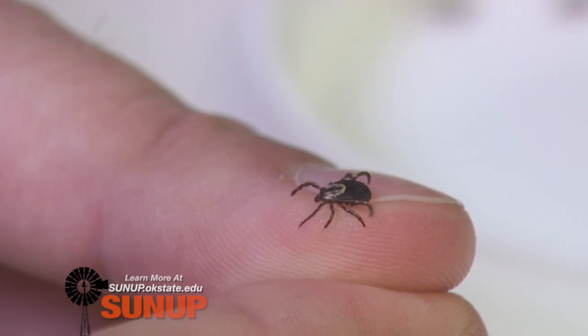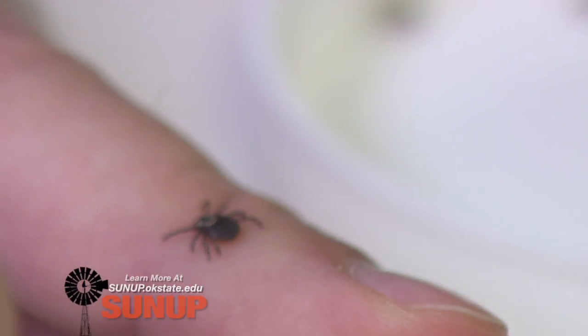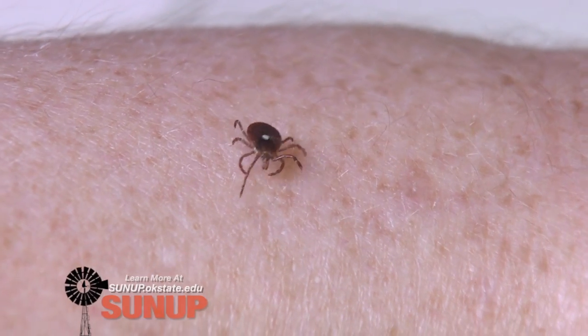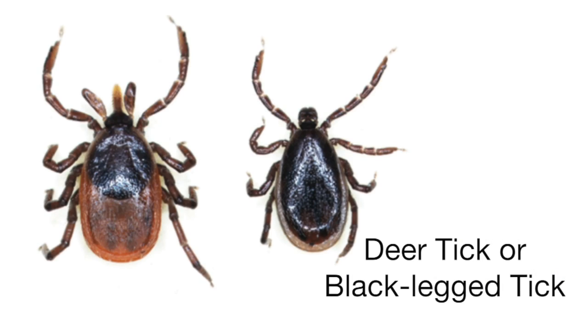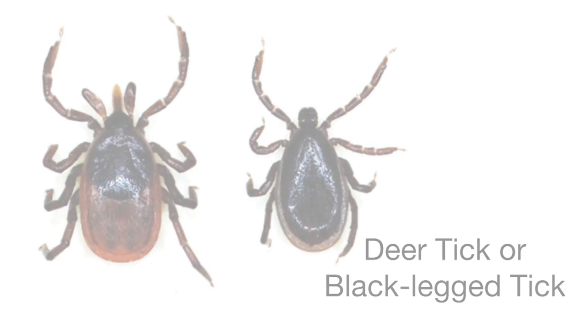Oklahoma is a hotbed for tick-borne diseases, but where we really have an advantage is we don't have hardly any Lyme disease in Oklahoma because the tick that transmits it is the black-legged tick, more commonly called the deer tick. It tends to feed on reptiles in its immature stages. In contrast, up in the northeast and midwest, this same tick feeds on mice, and mice are a reservoir for the pathogen that causes Lyme disease.